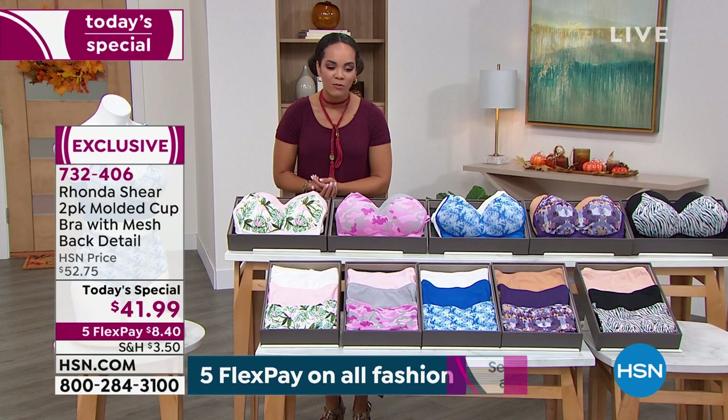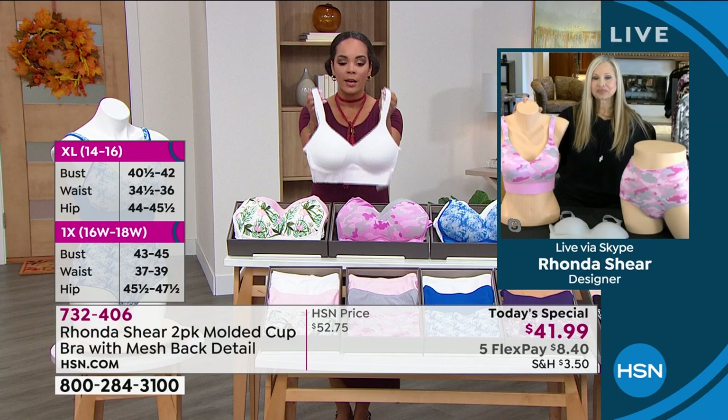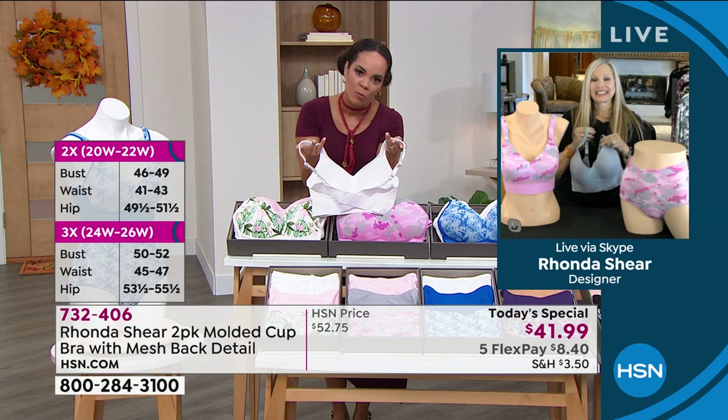Rhonda, great job taking out the guesswork. When you see a bra like this on the market — with the molded cup, the mesh, the crisscross adjustability — it's hard to find one for $41. Now you're giving us two. You won't find it because it is our exclusive design. I love the white, by the way — it comes with the beautiful blue. I get so many requests to do an optic white bra.